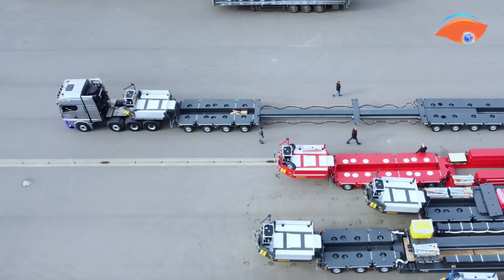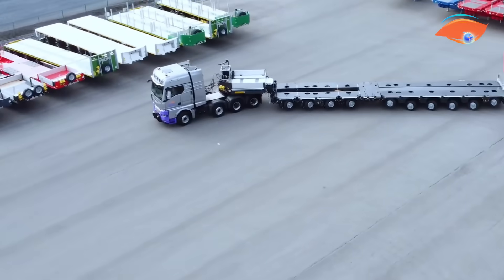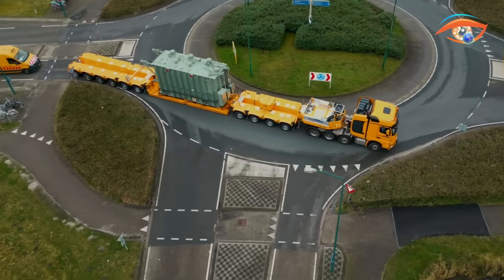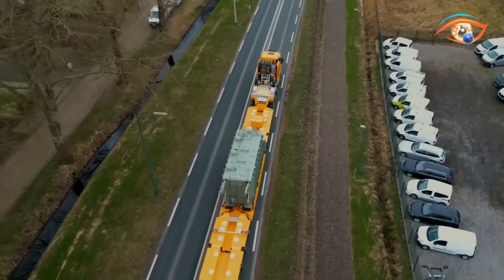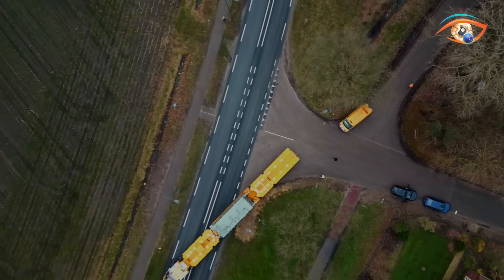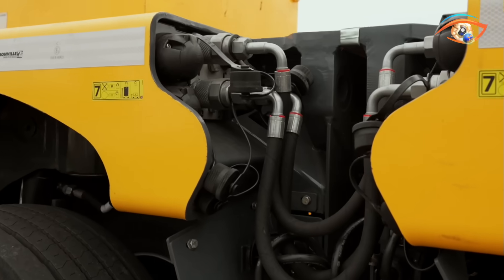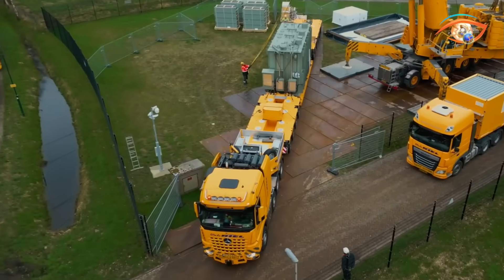One standout element is the telescopic add-on beam, which can extend for transporting long loads or retract to improve maneuverability. The system also supports various coupling options including bolt, hook, and telescopic connections, enabling quick reconfiguration. With advanced hydraulic steering and suspension, it navigates tight spaces with ease. Altogether, the Combimax's modular logic and engineering precision make it a smart, space-saving, and efficient solution for modern heavy transport needs.